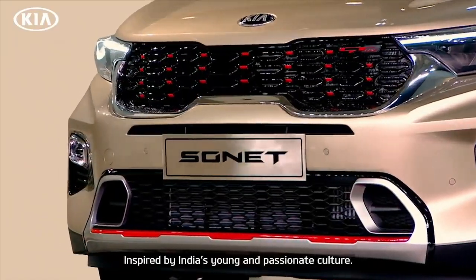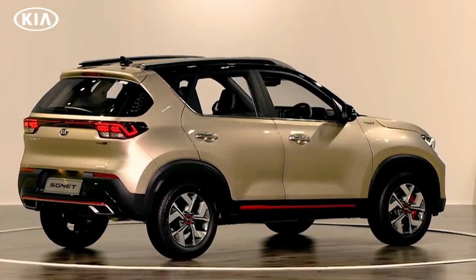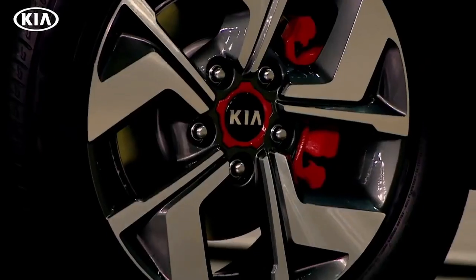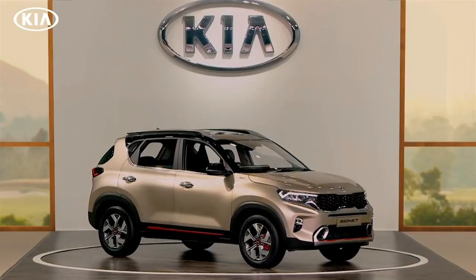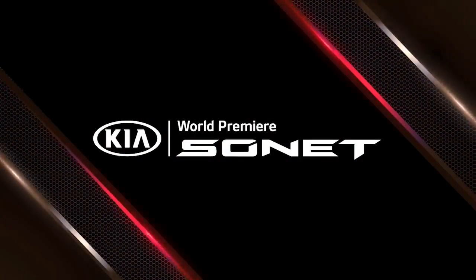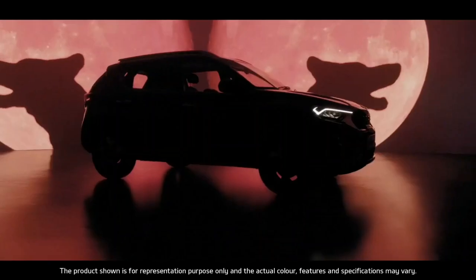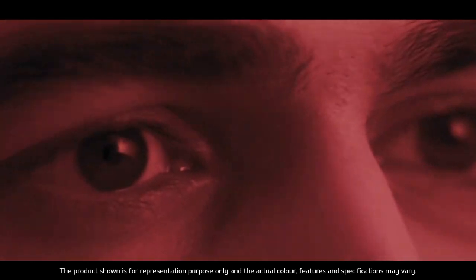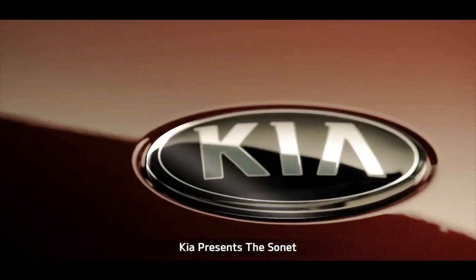Inspired by India's young and passionate culture — strong, trendy, and a design marvel. There's a new wild species in the urban jungle. Kia Sonet.